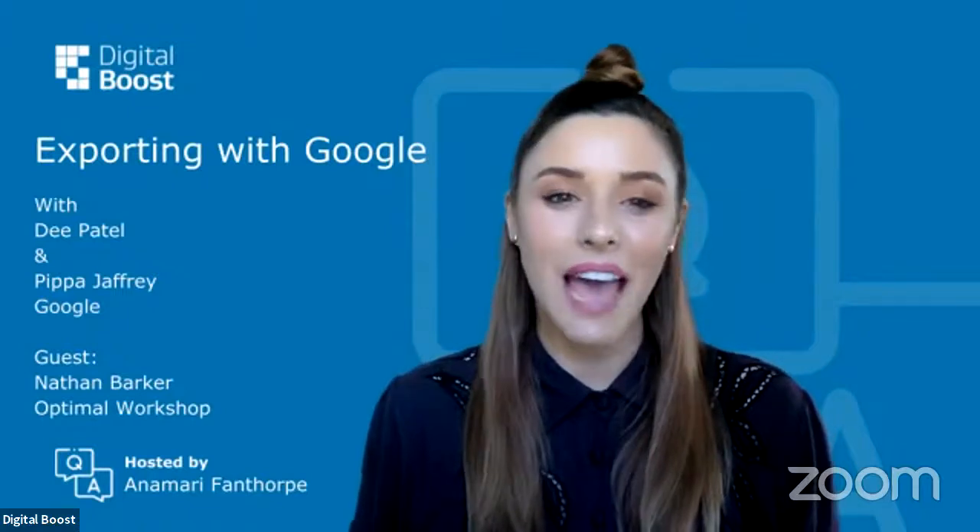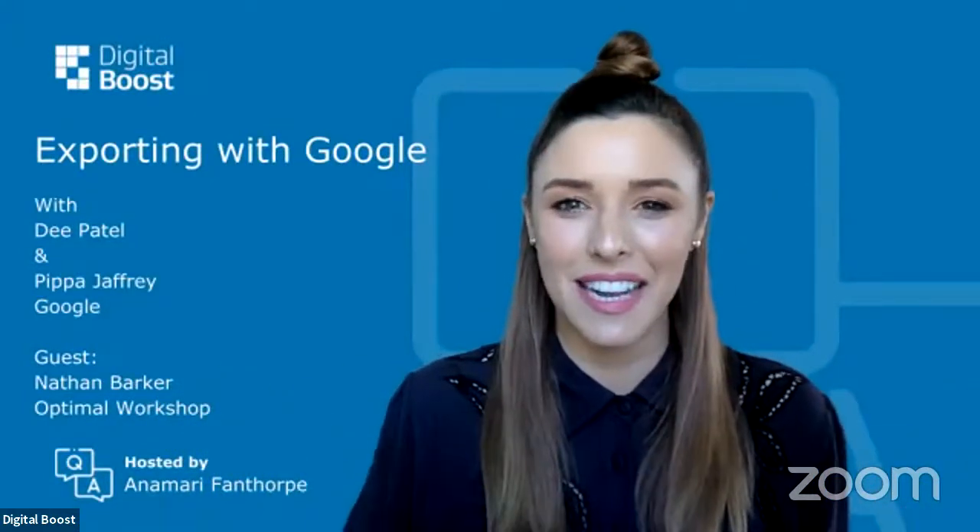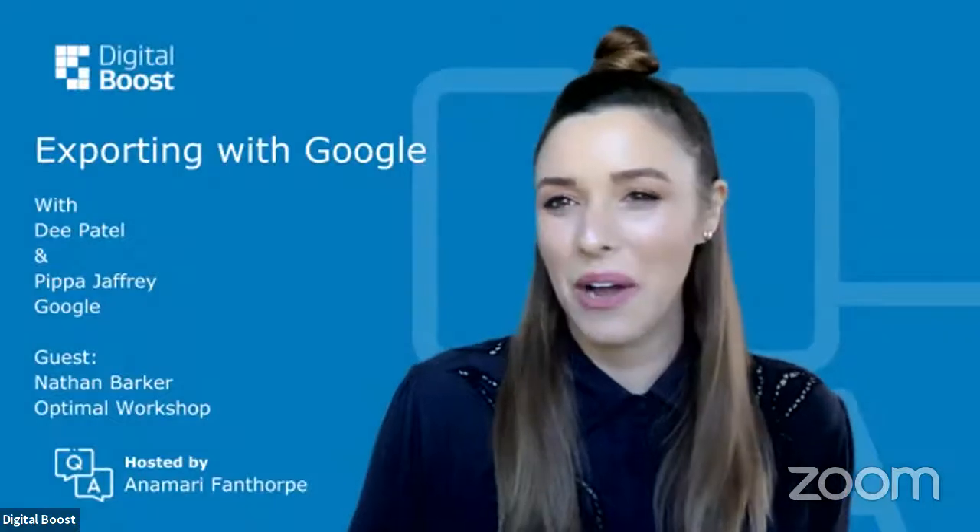So make this session bespoke to you and your business. Get your questions answered by the experts — that's why they're here. Welcome Dee, Pippa, Nathan. We've got a full lineup today — everyone's here. A great way to start a Tuesday.